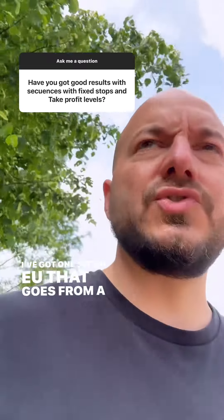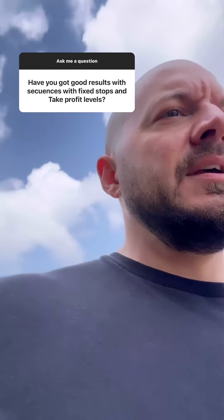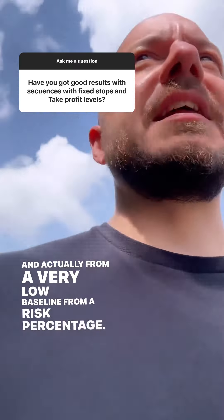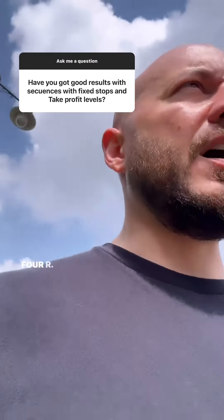I've got one set on EU that goes from 100k to 350k in 12 months based on 0.5% risk, which is obviously huge. And actually from a very low baseline from a risk percentage, so I need to look and explore further into that. It's based on a 1:3 or a 1:4R.